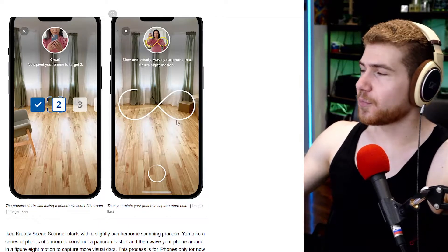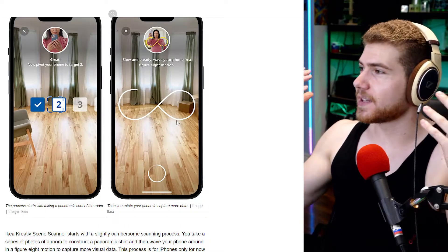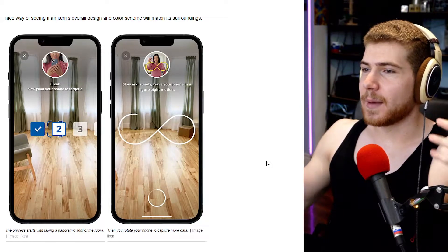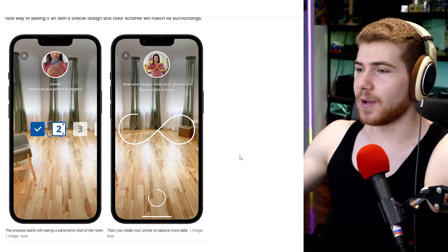Basically you start off by taking a few pictures, scanning whichever room you're in, so the app can construct a 3D model of the space.